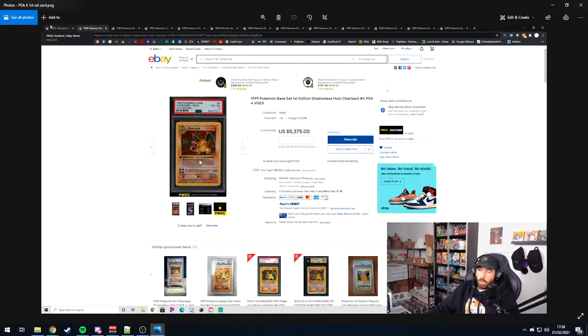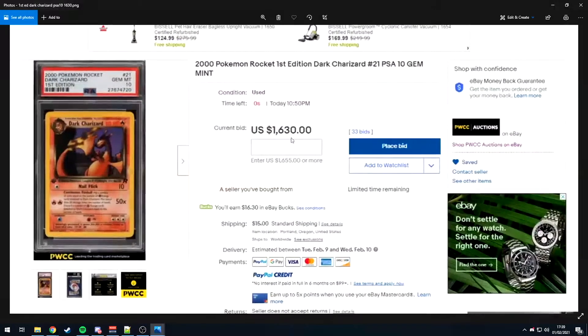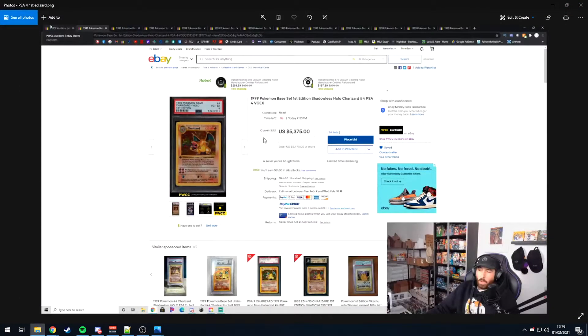So PSA 4 first edition shadowless: $5,300. Or you could have a PSA 10 Mew play promo — very rare, number 007 — for $3,250. And somehow a PSA 10 first edition Dark Charizard went for only $1,630.